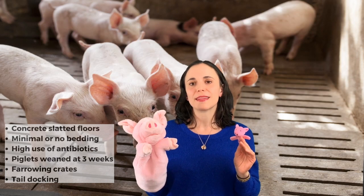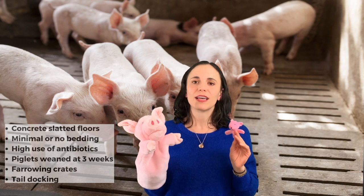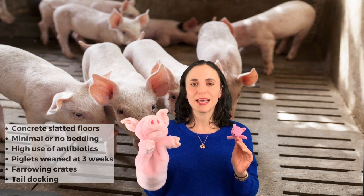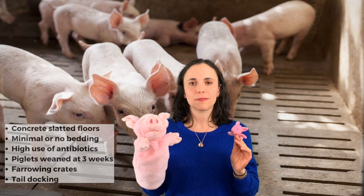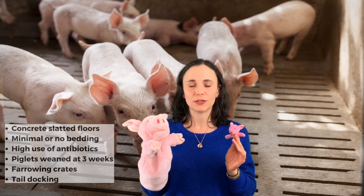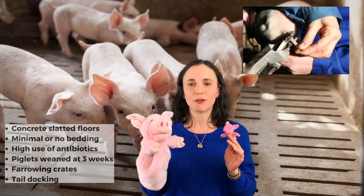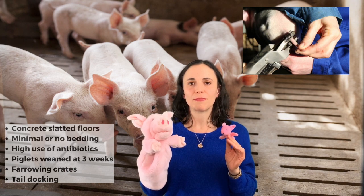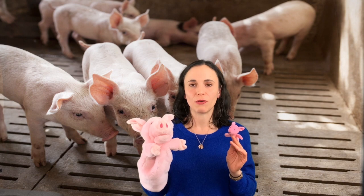With this welfare standard you would expect that lots of antibiotics will be used, because in the cramped conditions illness obviously spreads quite easily. You would also expect that the piglets will be weaned from their mothers at age three weeks. A very common practice on a Red Tractor or UK legal minimum farm is tail docking — cutting off the piglets' tails to prevent them from biting each other's tails as they grow up, which prevents infection. Tail docking is not permitted on an organic or free-range farm.